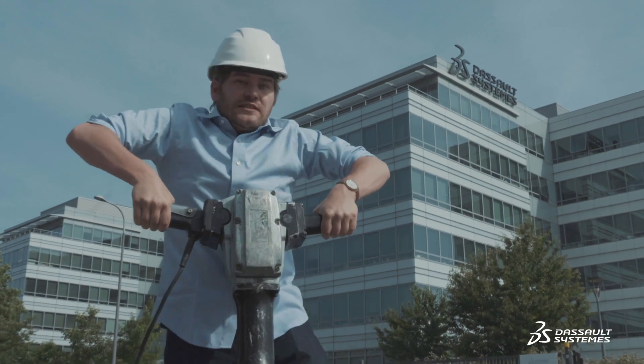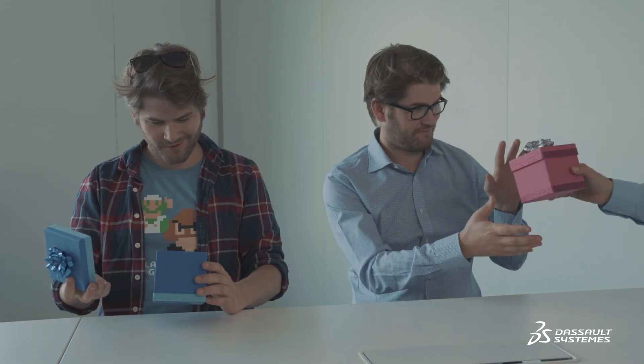From there, you can finally begin your working journey, using the most incredible toolbox ever created. And inside, you won't find traditional tools, but rather multiple apps designed to help you collaborate on the project at hand. Every job position receives their own personalized package, and therefore, applications.